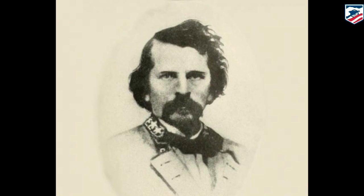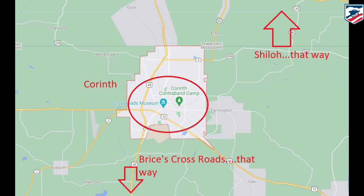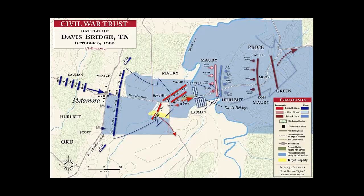That will force Van Dorn to withdraw, and Rosecrans will wait until the next day before he orders a pursuit — Grant will never quite forgive him for that. But that will lead to the Battle of Davis Bridge on the 5th day of October, and Van Dorn will escape and get back out of Mississippi. Davis Bridge has been largely preserved by members of the American Battlefield Trust, and you've got to want to go there — you don't just happen upon Davis Bridge — but it's a cool battlefield by all means.